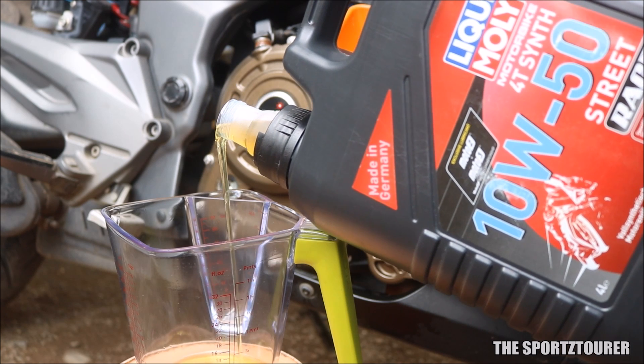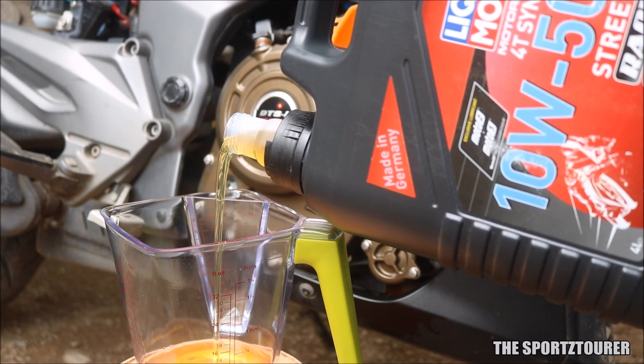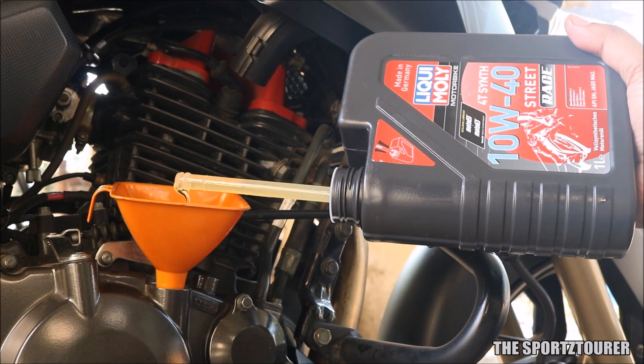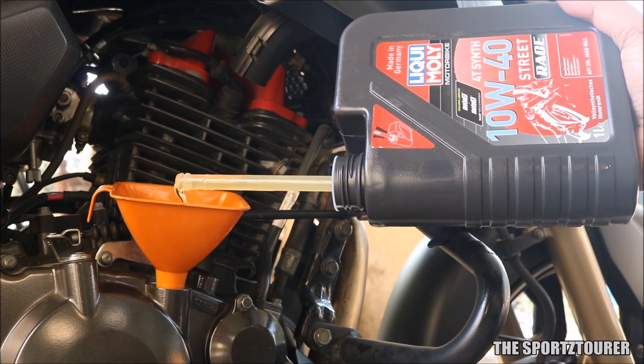For the final verdict, we can say that the oil has retained its properties really well, and so has its performance. I am expecting similar results with the Liqui Moly Street Race 10w40 on my RTR 200, as my expectations are pretty high after the 300v results.